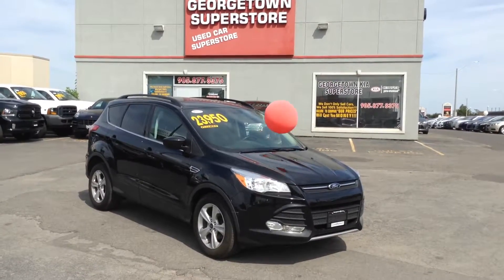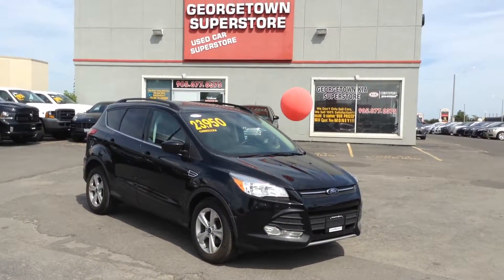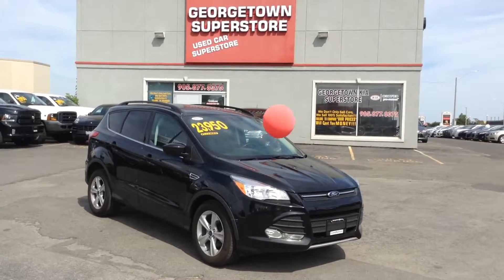Hello, my name is Gavin Craig. I'm a sales rep from Georgetown Kia Superstore. We're located at 199 Guelph Street, Georgetown, Ontario.